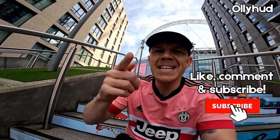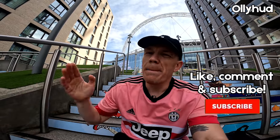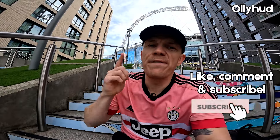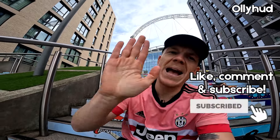If you made it this far, thank you so much for watching. Please hit the like and subscribe button if you want daily football content. If you've got any football-related videos you want to see me make, drop a comment and I'll see what I can do.